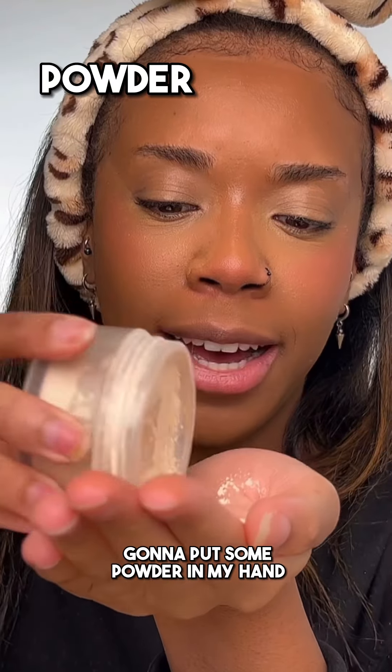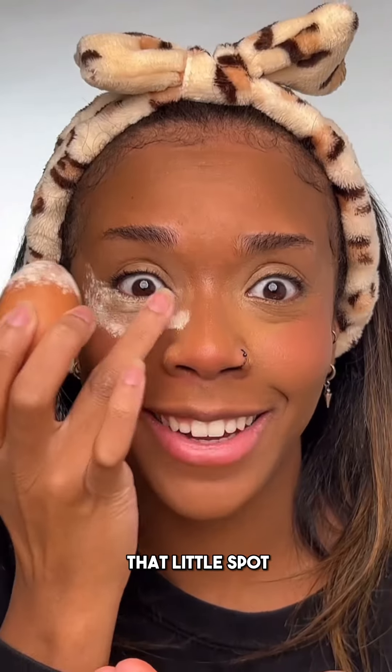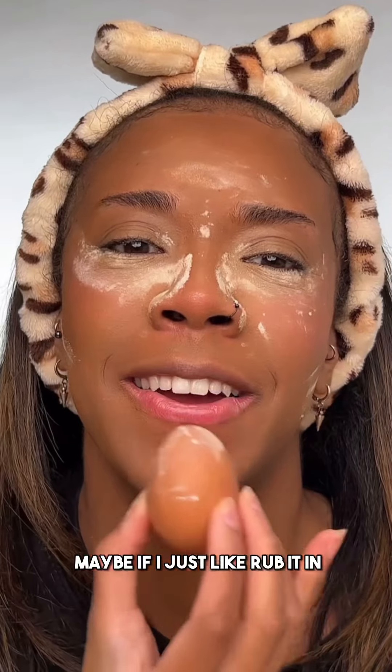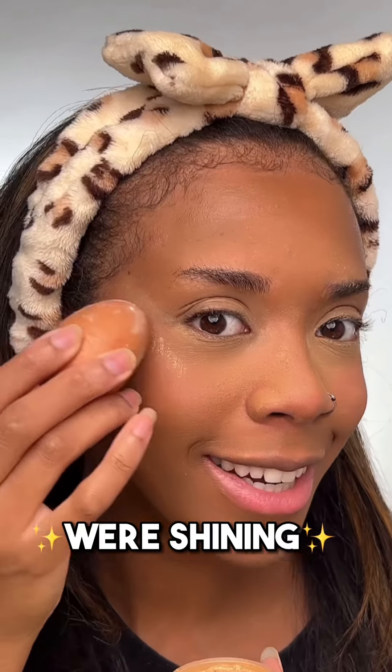I'm going to put some powder in my hand and dip my egg in. Can't get right there at that little spot. I just realized, how am I going to dust this powder away? Maybe if I just rub it in. I might have put too much — helped fade it in. Next we got highlight. Maybe tap it gently. We're shining.